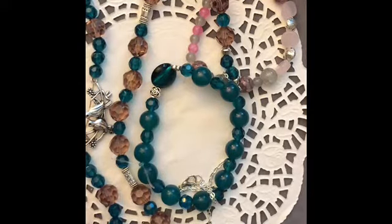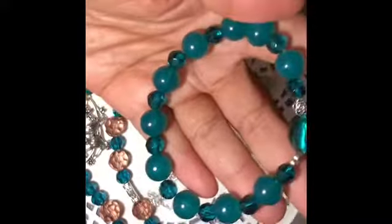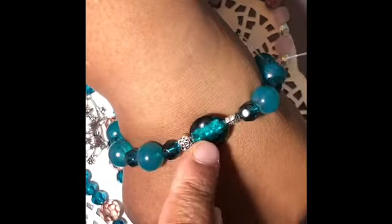We can start with this bracelet made with eight millimeter jade-style beads in a teal color, and then jade-style teal faceted beads. We also have those flower spacer beads that came this month — they were very nice. I just made a stretch bracelet; I haven't cut the extra ends off yet.